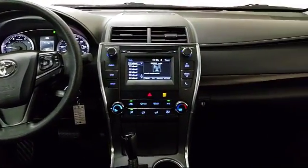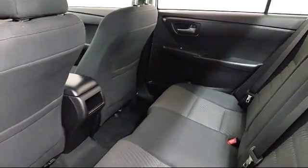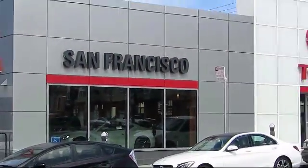Every pre-owned vehicle is professionally inspected by San Francisco Toyota's factory-trained technicians. Our friendly and accommodating staff is eager to assist you in finding the vehicle that's just right for you, and our trained professionals ensure that all your questions are answered.